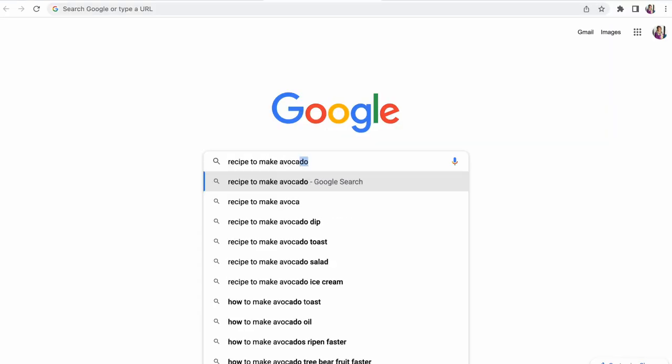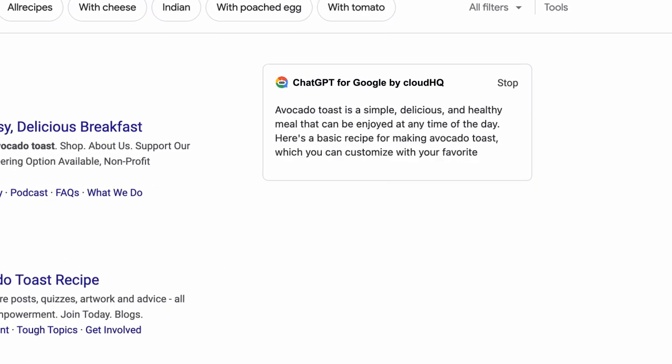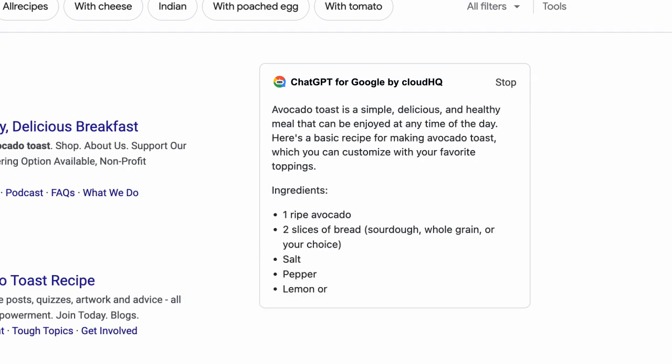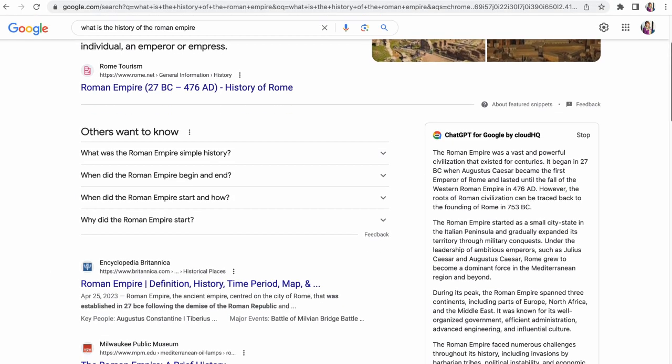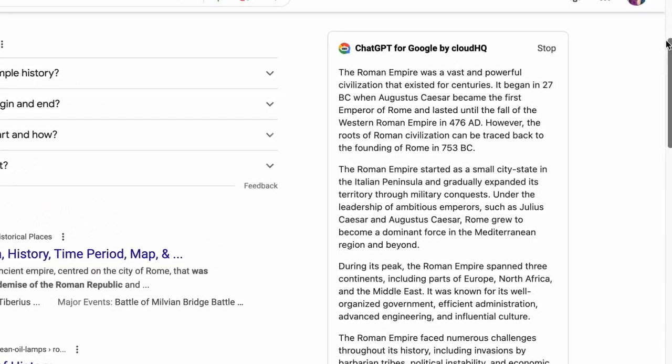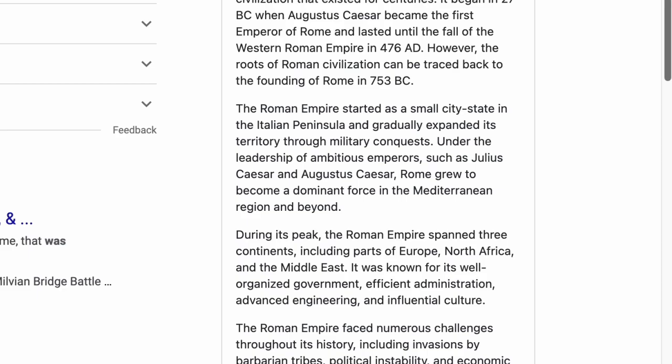You can also type your ChatGPT prompts right into your search page and get results immediately without ever having to leave your browser window. ChatGPT uses natural language processing to understand your search query and provide relevant results. You'll get accurate answers to your questions in a conversational voice you understand.